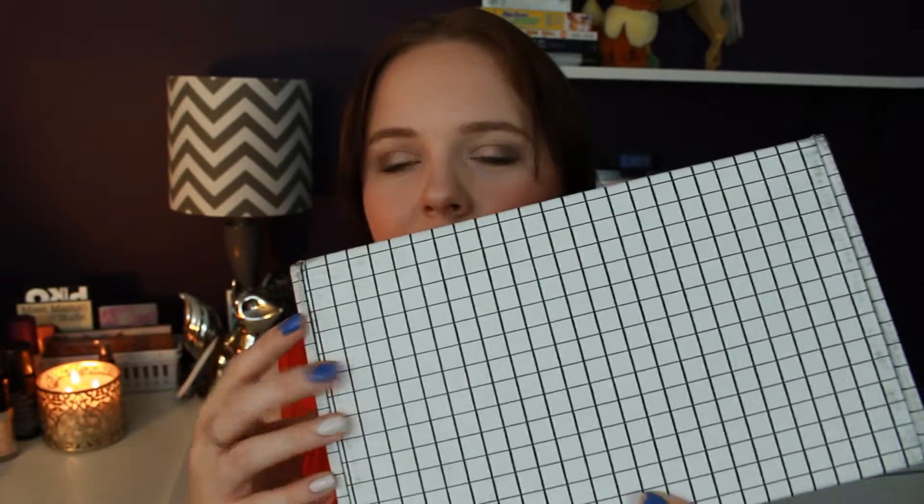Hey there guys and welcome to my Spring Beautycon box. I wasn't actually expecting this until today that I'm filming it, but apparently it came a day early. I'm happy but I do have to film this pretty quick because I have to go to work soon. But this is what the box looks like.